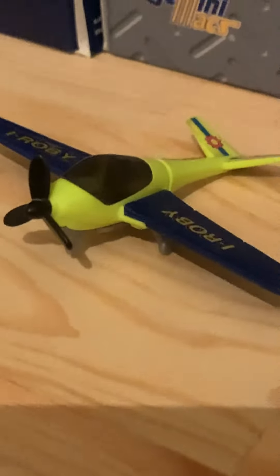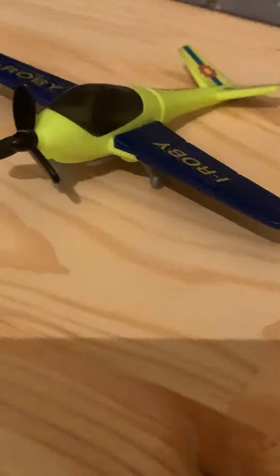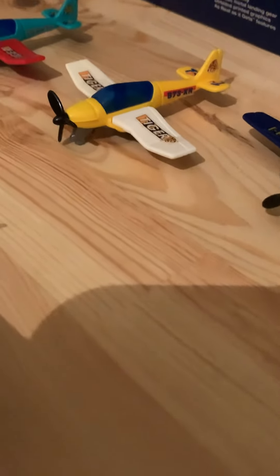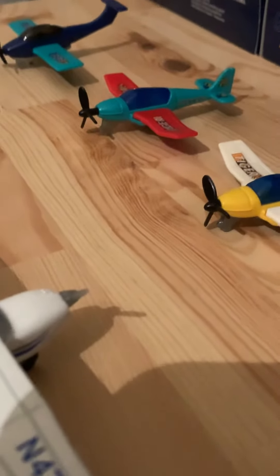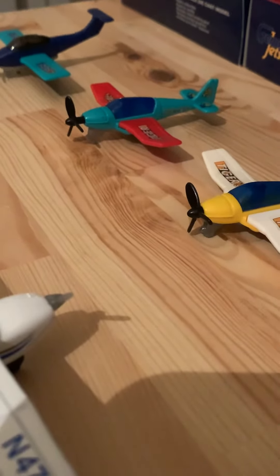Here we have a Cirrus SR-20 — well, it doesn't look close to an SR-20 but it's like a Cirrus aircraft, so we have some random Cirrus. This is gonna be heading out to Frankfurt. We have another Cirrus SR-20 heading out to Tbilisi in Georgia, and another Cirrus SR-20 also heading out to Tbilisi.